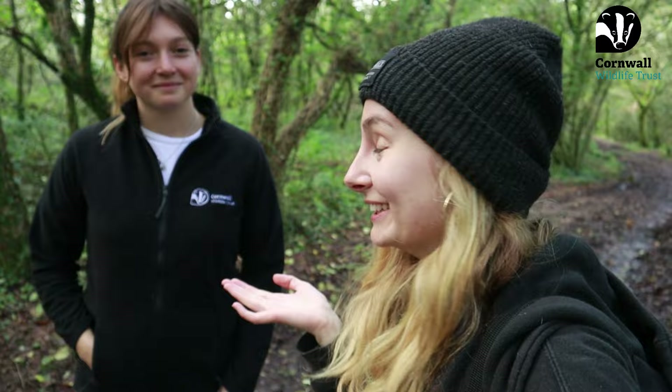Hi everyone, it's Emmeline here and I'm back with another Cornwall Wildlife Trust Nature Trail. This time I'm here with the lovely Lauren and we're at Hellman Tor Nature Reserve — a complex of nature reserves. Can you give us a little introduction to yourself?